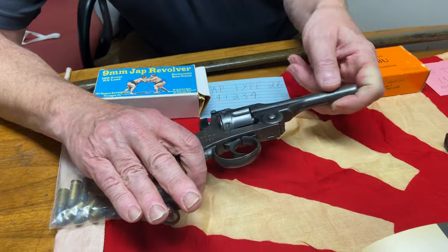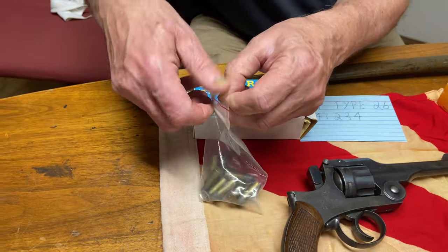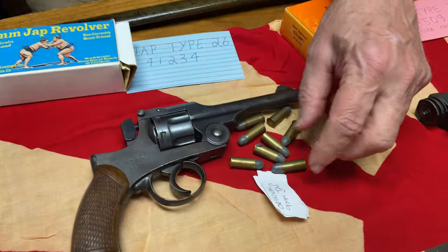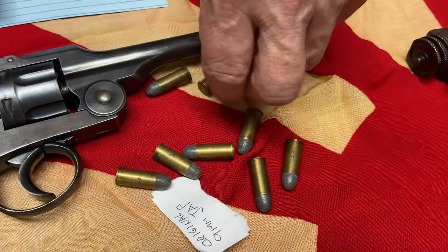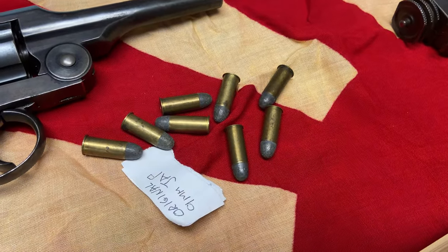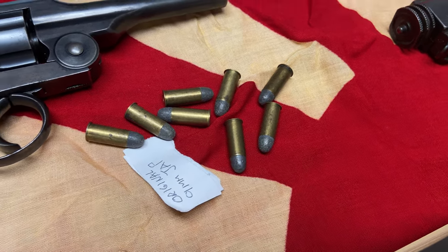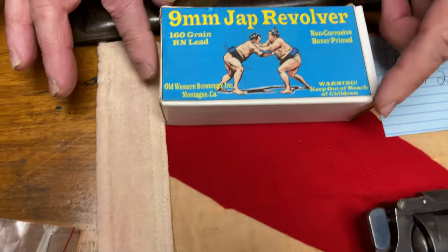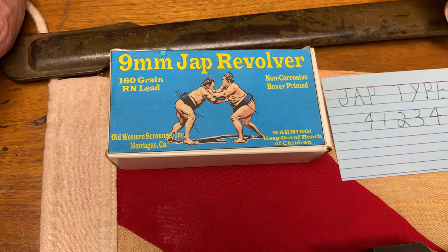If you look at this gun, beneath it here I have what is rarer than the gun itself — and that is the ammunition for it. These cartridges are actually harder to find than the guns, and they were only made in Japan. That became a problem when you got back to the United States. If you wanted to shoot this, hopefully you brought some ammunition with you. The only commercially available ammunition I ever found is from Old Western Scrounger — OWS.